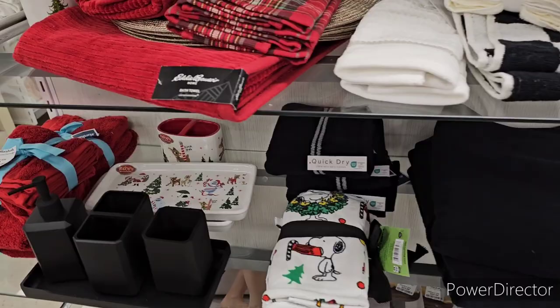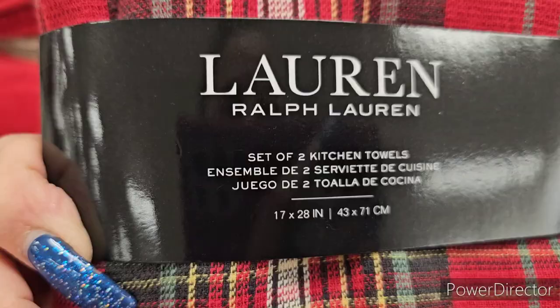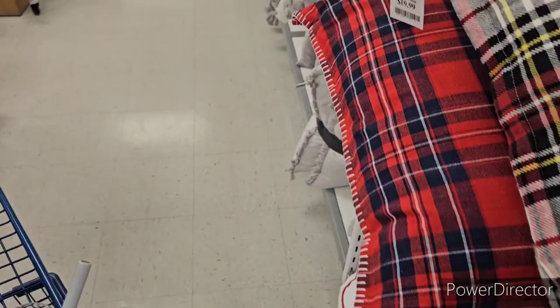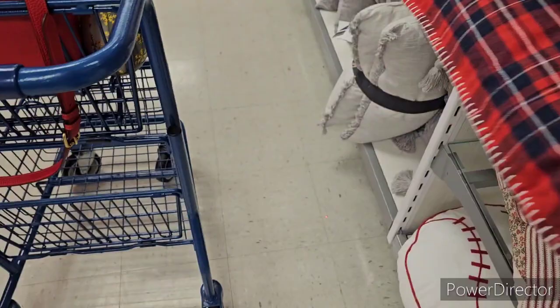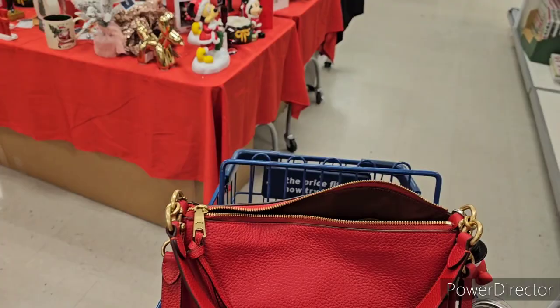Eddie Bauer Home bath towel paired with a Rob Lauren at $7.99 for a nice set of two kitchen towels. Here's a 'Joy and Jolly' plaid pillow — really nice — at $20. There's another Joy and Jolly print also at $19.99. I'm going a lot of plaid and buffalo check this year!